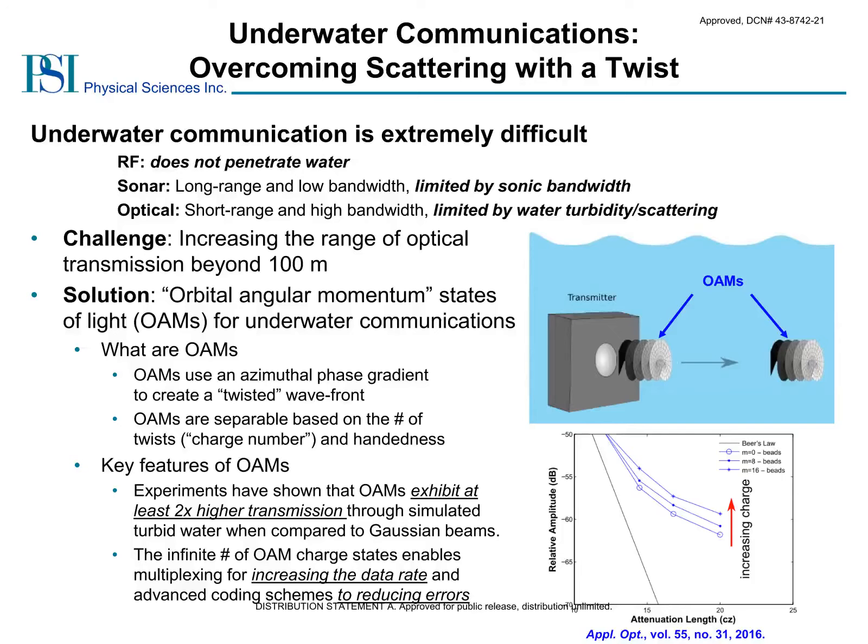High-bandwidth, long-range underwater communication is extremely challenging for several reasons. Commonly used RF signals are high bandwidth, but RF is unable to propagate underwater. Meanwhile, sonar can propagate over long ranges, yet it is inherently low bandwidth. On the other hand, optical communication links are very promising as they can achieve very high bandwidths. However, the range has been limited due to scattering and turbidity within the water. Thus, a key challenge to enabling underwater optical communications is to overcome scattering losses.